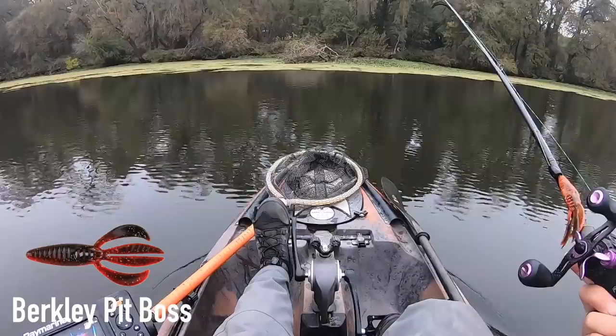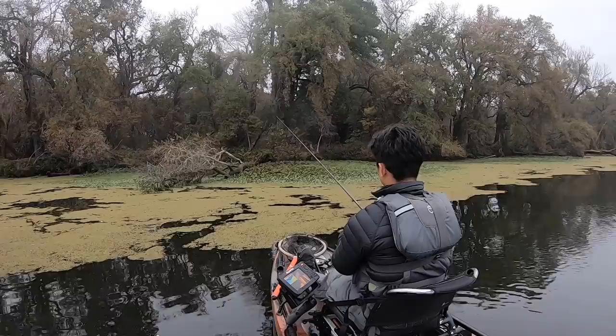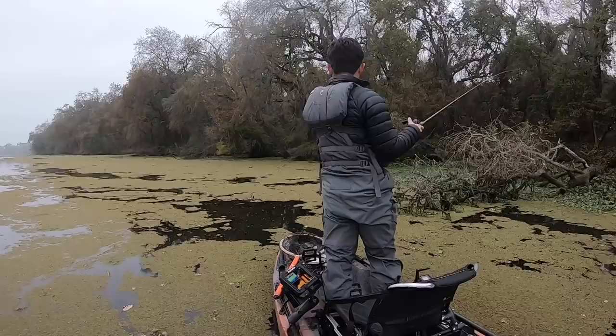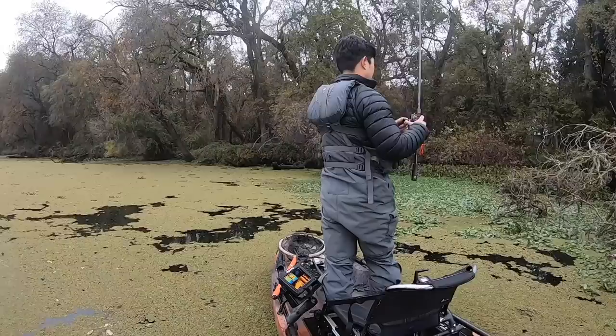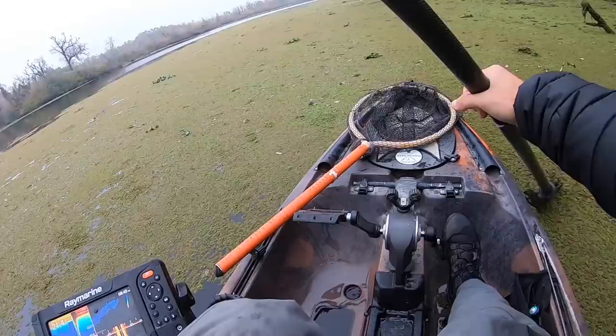Should have brought the frog rod — a lot of gunk back here. Did bring the punch though.